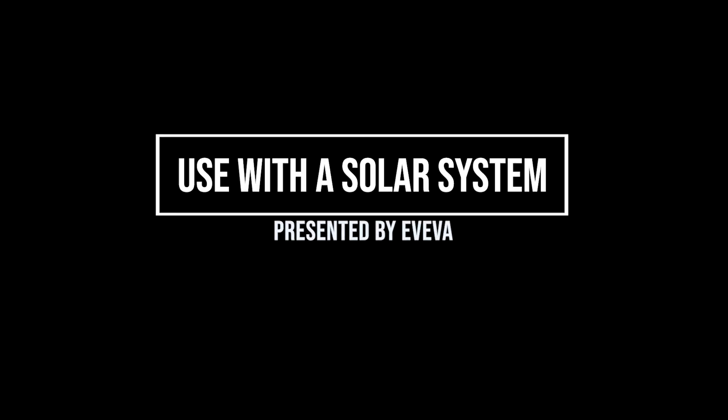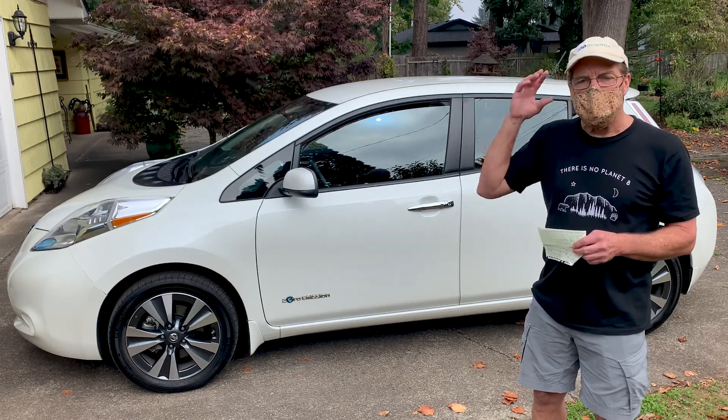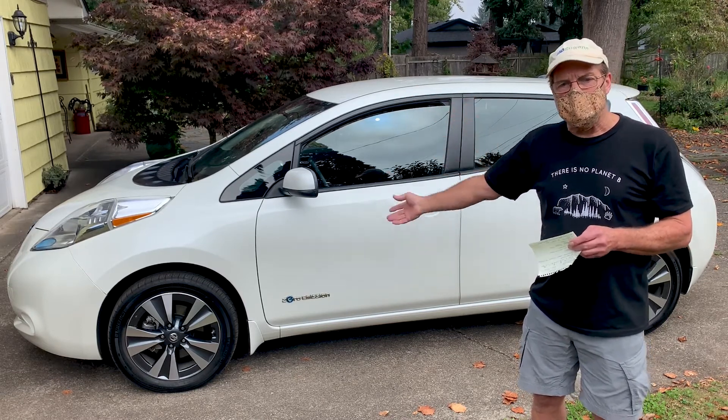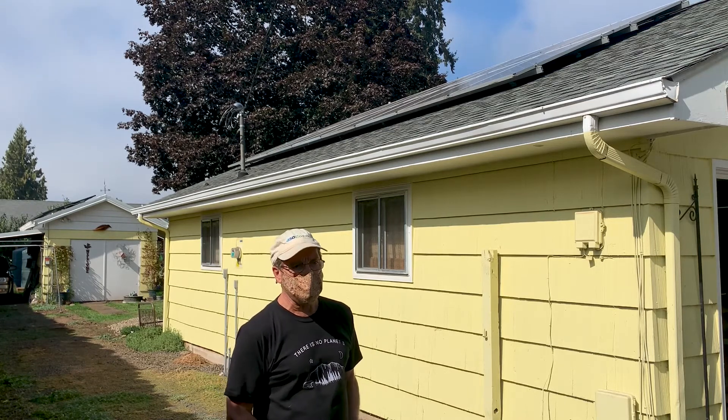I also have a photovoltaic solar system here on this house, so I can basically charge this car from the power of the sun. It goes through the panels in DC current, goes through an inverter, and then a charger. The one you see right behind me is a World Solar system, and then in the distance behind me on the detached garage is a just-installed SunPower photovoltaic system — a 2.4-kilowatt system. So in total between the two, I have 6.8 kilowatts of solar charging for the house.